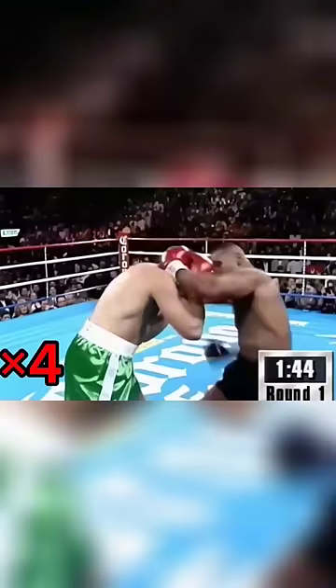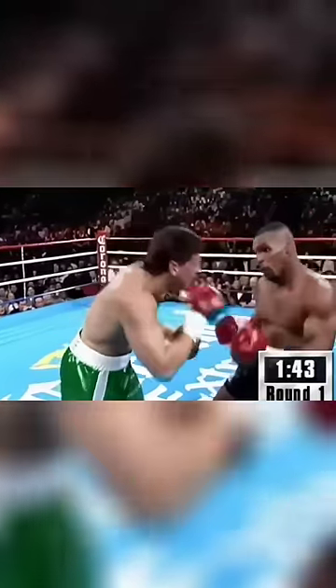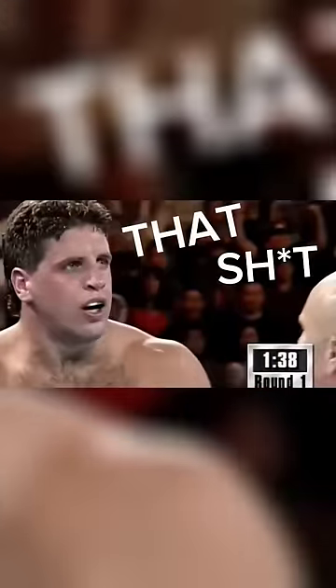Tyson lands right behind the ear, and you can tell there's a difference in the way Peter McNeeley is moving now. Tyson goes in for the kill instinctually, and now our friend from earlier — the right uppercut for a fourth time — lands clean on Peter McNeeley's head, and that's it. He goes face down on the canvas. Peter McNeeley somehow gets up, but you can tell that shit hurted.